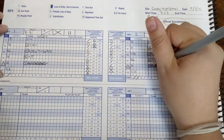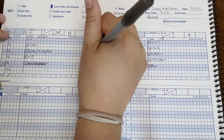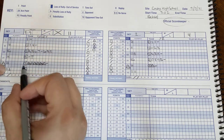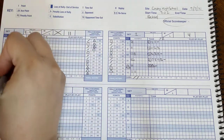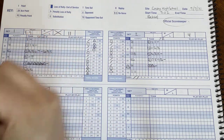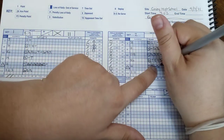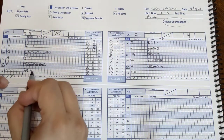Then they have a loss of rally. The side out point for us is going to be sixteen, so we circle it and mark side out point sixteen. We are going to introduce our subs back in — sub: three goes back in for two. We mark a sub here and over here: sub opponent, SX, three for two.